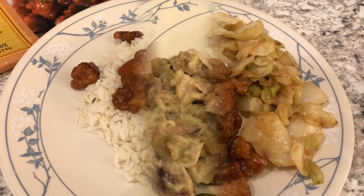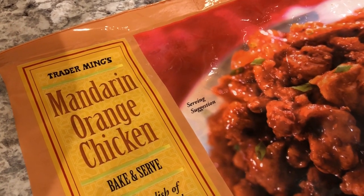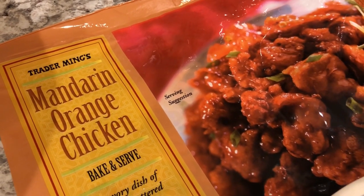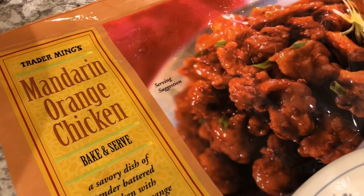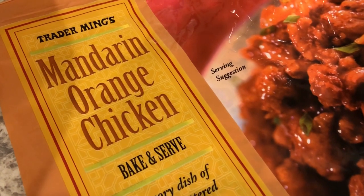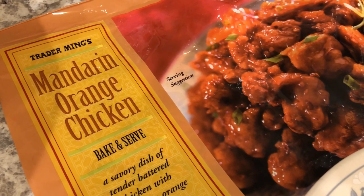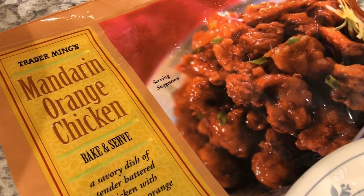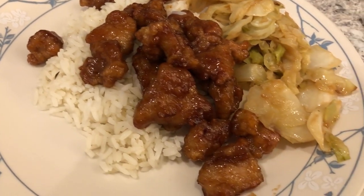For dinner tonight we are having another meal from our freezer. I got this Mandarin Orange Chicken from Trader Joe's a few months ago when I was preparing to have the baby and wanted some quick freezer meals. Howard and I have never had this before — I've never bought it because I normally don't like sweet things and wouldn't order sweet and sour chicken from a Chinese restaurant, but everyone raves about it so I wanted to give it a try.